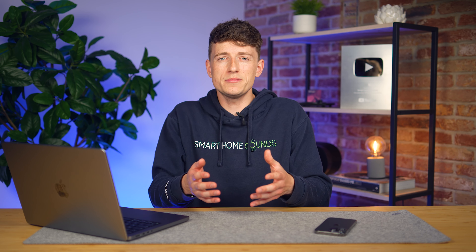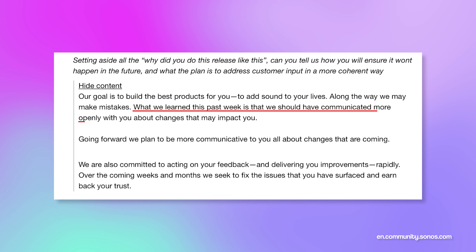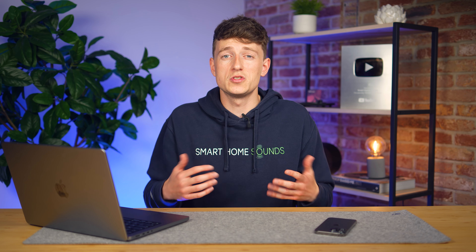It's disappointing that features have been temporarily removed from customers who may have purchased products because of those features, especially when it wasn't made clear these would be gone on update, and you can't roll back to the previous app. Sonos have acknowledged this, stating: "What we learned this past week is that we should have communicated more openly with you about the changes that may impact you. Over the coming weeks and months we seek to fix the issues that you've surfaced and earn back your trust."